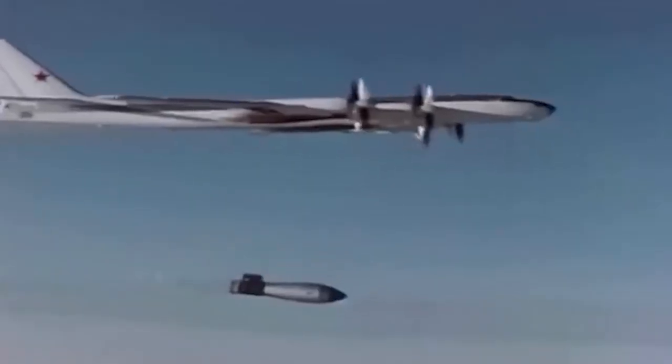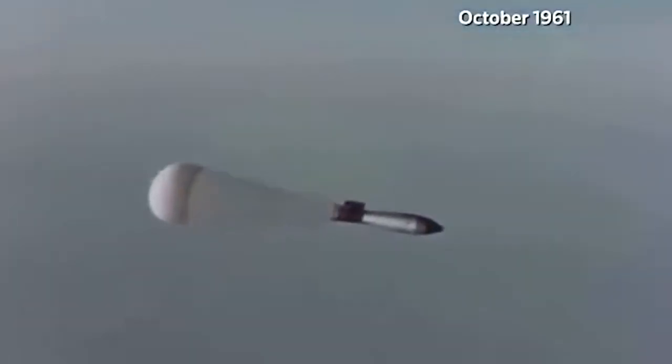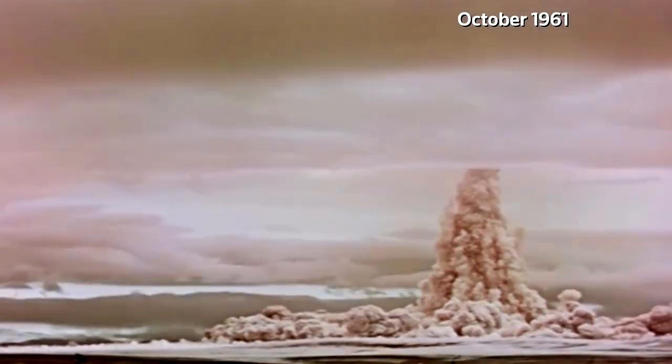All stone and wooden buildings in the village of Severny, located 55 km from the explosion center, were completely destroyed. Because of the ion storm raging in the atmosphere within a radius of hundreds of kilometers, radio communication was stopped. The sound wave from the explosion traveled 700 km. The shock wave traveled three times around the globe — everyone felt it. It was the most powerful nuclear explosion in human history, and one of the key factors that forced Cold War participants to make important decisions to preserve peace.